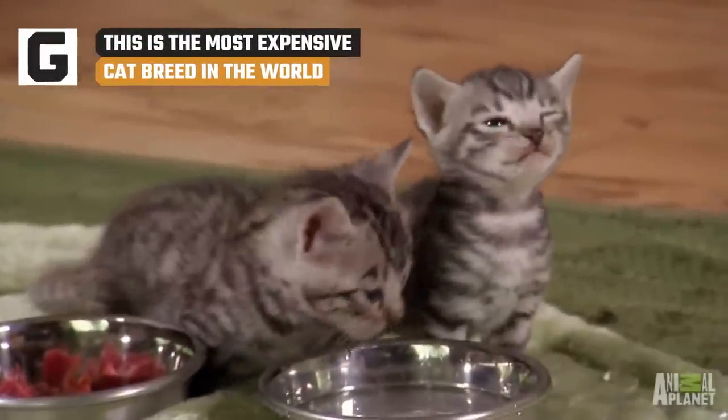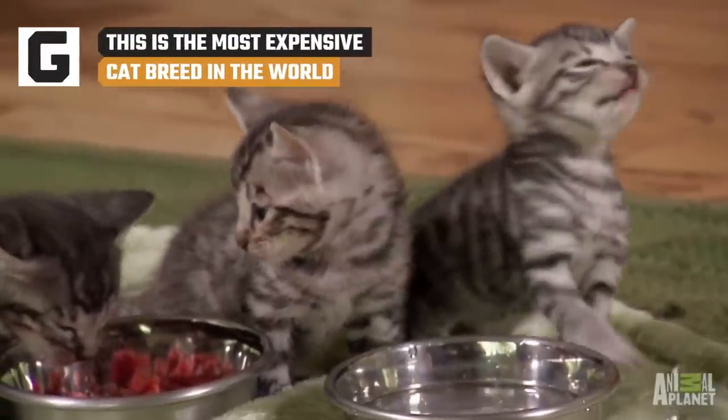Wait, cats have breeds? Yes, it's true — there's more than just the breed domestic cat.